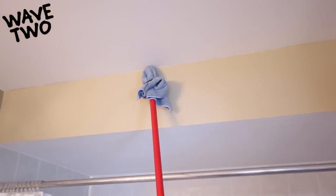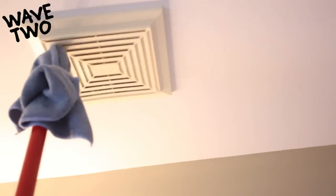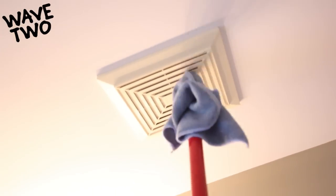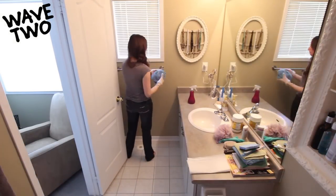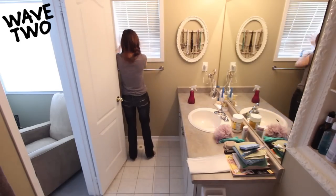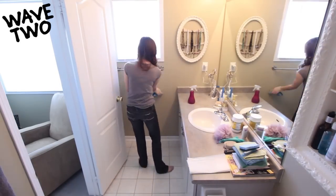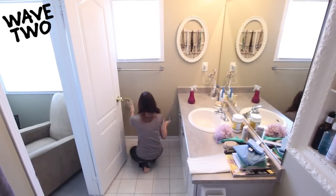Next, onto wave two, which starts by doing high dusting using a mop pole and microfiber cloth. You can tackle your vent as well. Back to your starting point, I'm now doing my dusting, cleaning, and polishing — that's really the core of wave two. Starting high to low, I search for dusty and dirty areas and clean them as required.